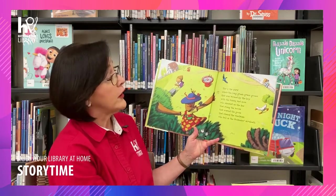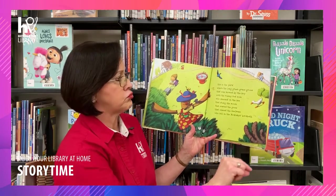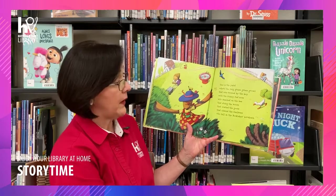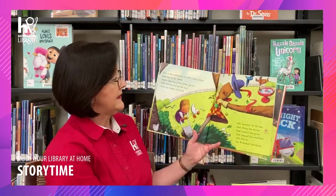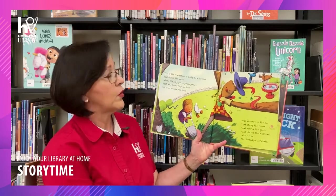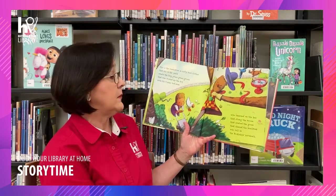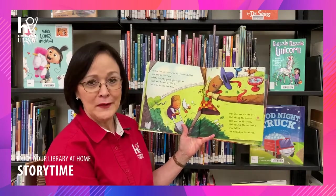This is the yard where the long green grass grows that was mowed by the boy with the runny red nose who sneezed on the bee that stung the moose that scared the goose that chased the mailman who fell in the Bickleby's Birdbath. This is the scarecrow with nifty new clothes that fell in the yard where the long green grass grows that was mowed by the boy with the runny red nose who sneezed on the bee that stung the moose that scared the goose that chased the mailman who fell in the Bickleby's Birdbath.